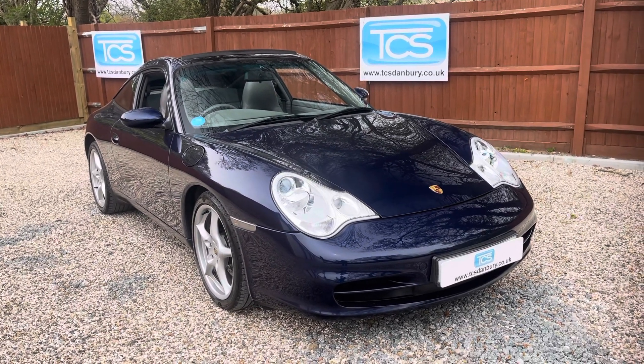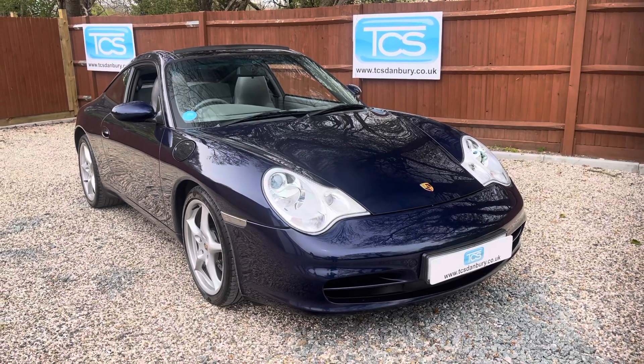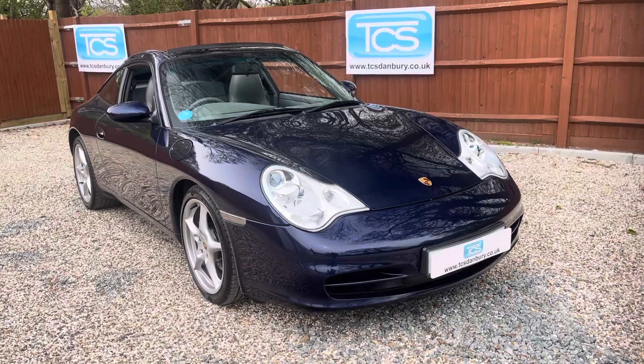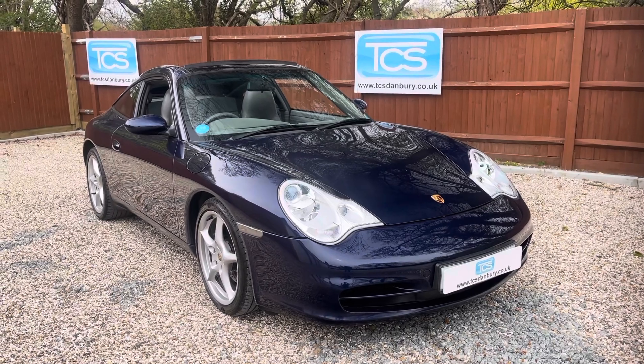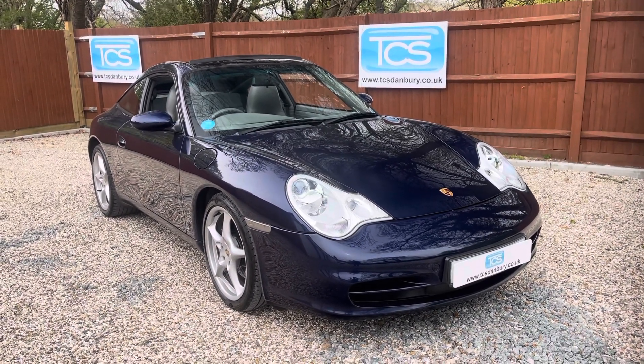Welcome to TCS. This is our showroom introduction of our 2002 Porsche 911 Targa, 996 model, 3.6 flat-six, 320bhp. This one is six-speed manual in lapis metallic blue with marble grey leather, with 74,000 miles, although she doesn't look it.